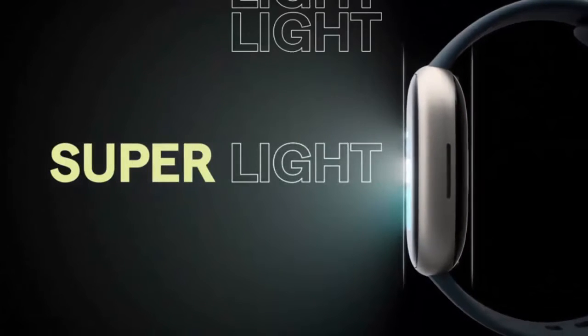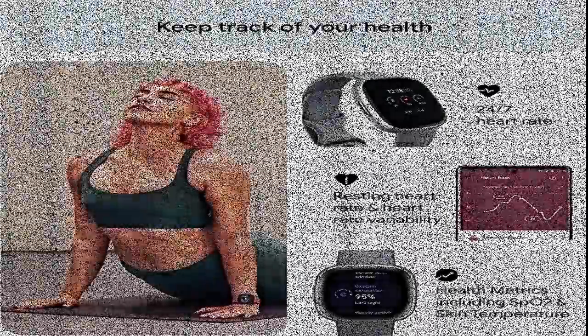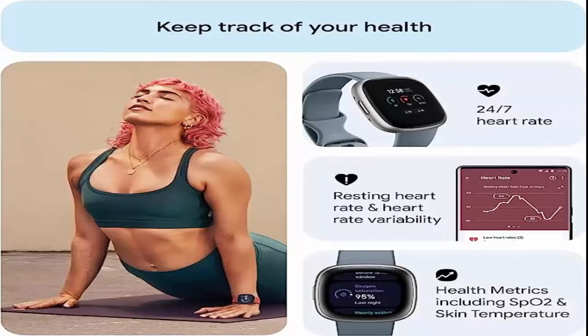Tools to Measure and Improve Sleep Quality: Personalized Sleep Profile, Daily Sleep Stages and Sleep Score, Smart Wake Alarm and Do Not Disturb Mode.